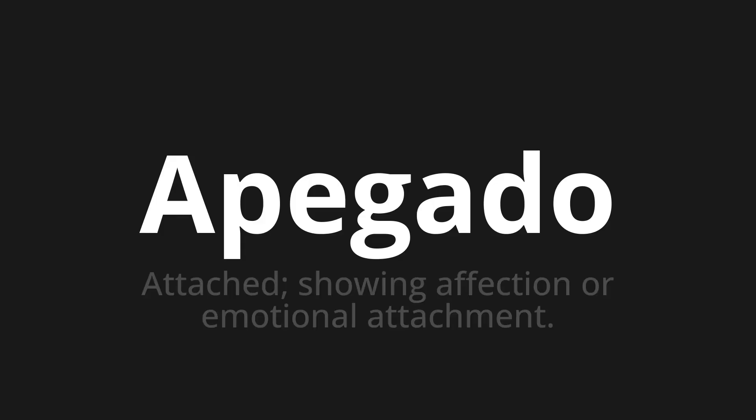Welcome to How to Pronounce. In today's video, we'll be focusing on a new word that you might find challenging or intriguing. So let's dive into today's word, which means attached, showing affection or emotional attachment.